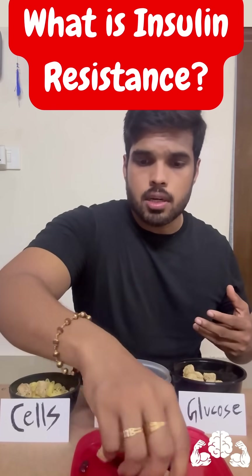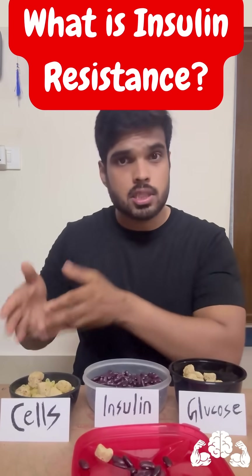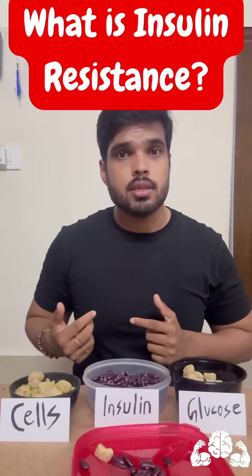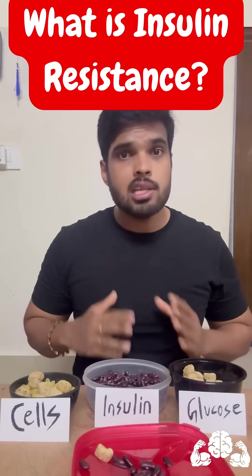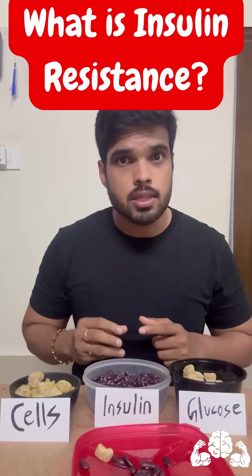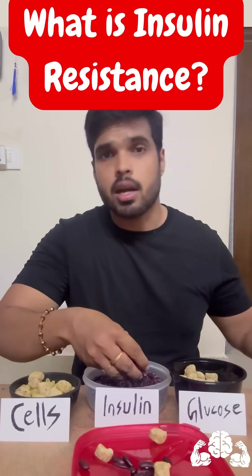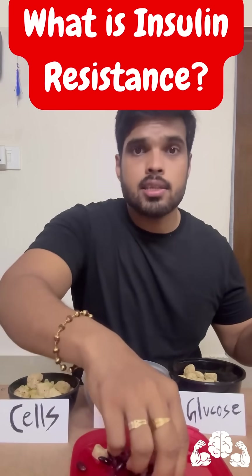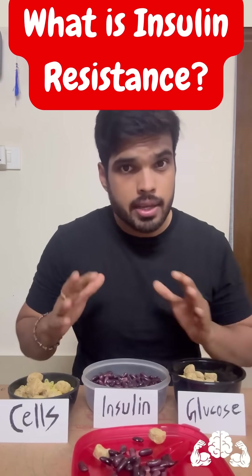What happens? The glucose tries to enter the cells, and the cells become overstuffed, as you can see. At this point, the cells don't need any more energy — neither glucose nor fats coming in. So how the body deals with this situation is by reducing insulin sensitivity. Meaning to push further glucose in, the pancreas will have to produce more insulin than normal to get the glucose into the cells. This is called insulin resistance.